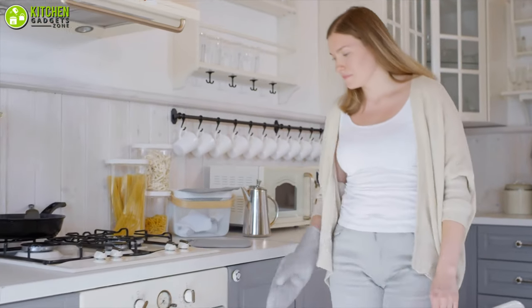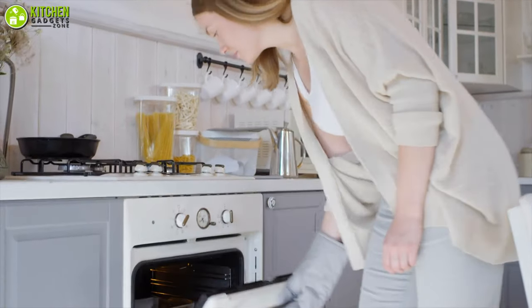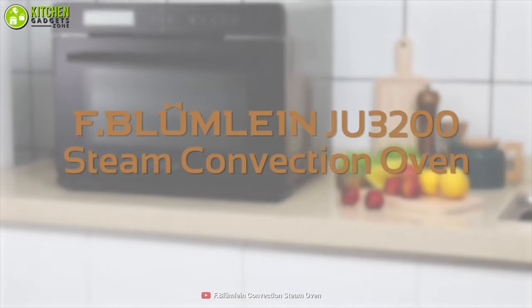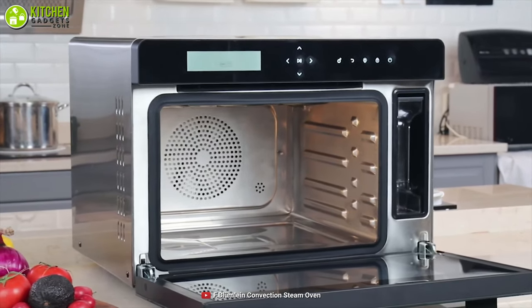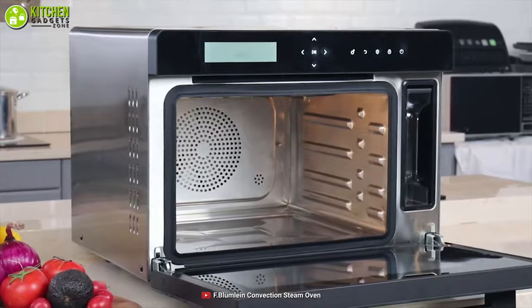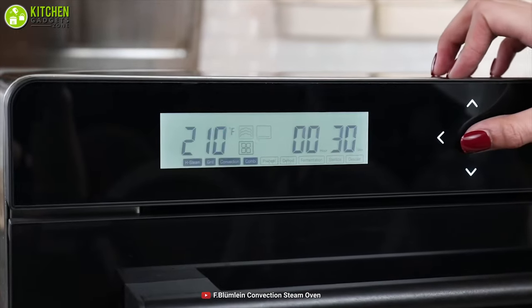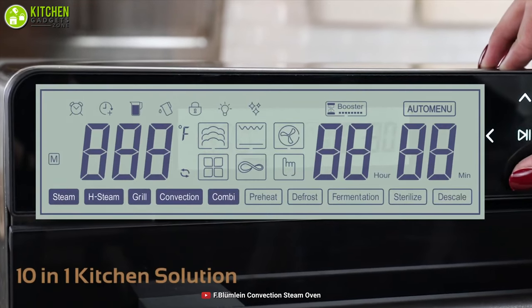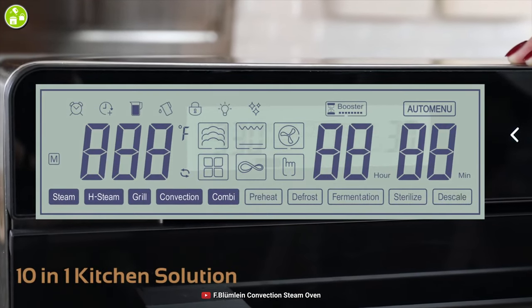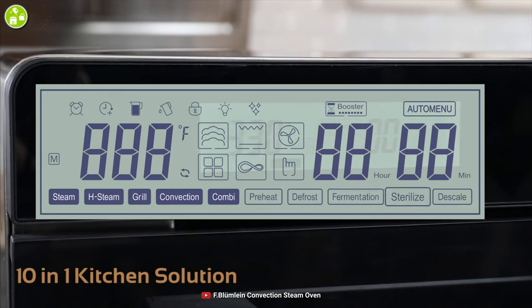Are you tired of using different kitchen appliances for each type of cooking? Worry no more and go for the F-Bloomline Steam Convection Oven, which can save you a ton of money. This steam oven has 10 cooking modes including grill, steam grill, convection cook, combo cook, defrost, fermentation, sterilization, and much more to save your kitchen space.